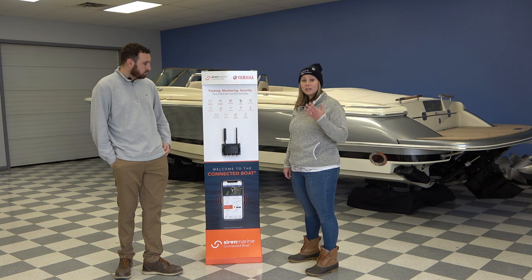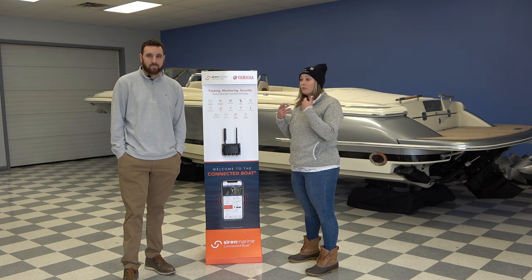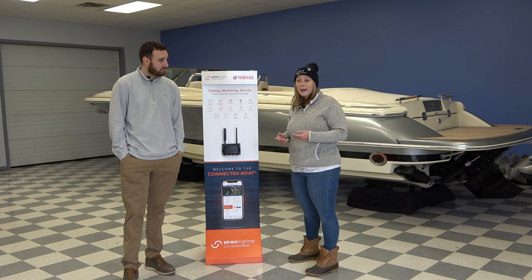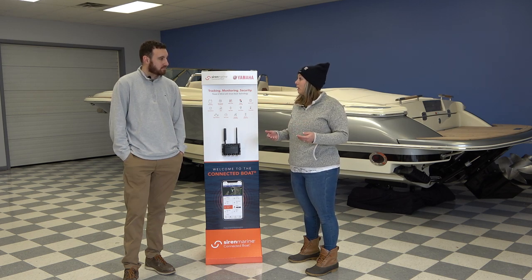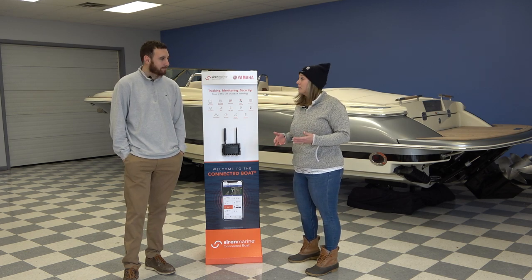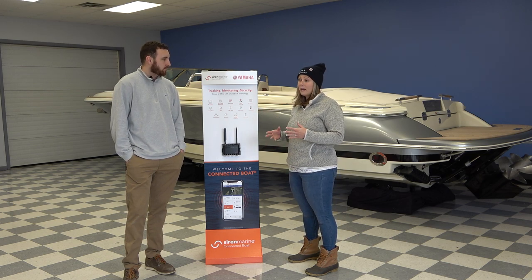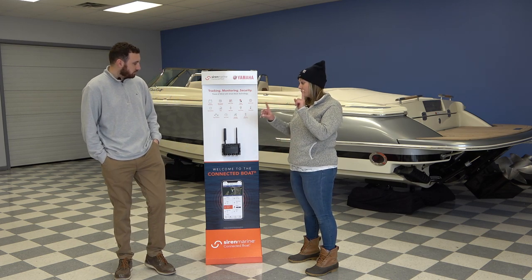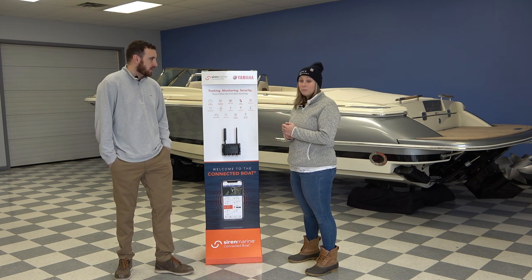Shore power — from the app on your phone, you can turn everything on and get yourself ready to get out on the boat: your refrigerator, if you know you're bringing snacks, turn the lights on just so it's not dark on an early morning. You just have that accessibility. Check your temperatures — it shows line graphs with different parameters you can set from different times you've used the boat.